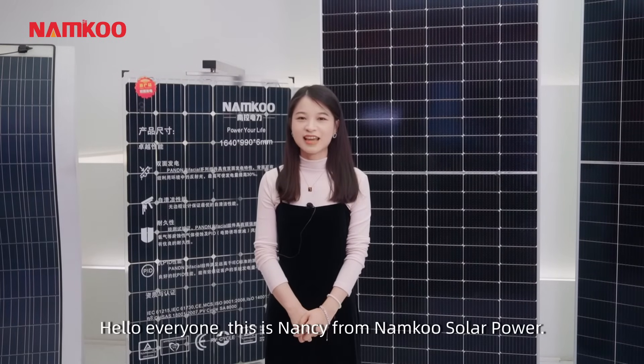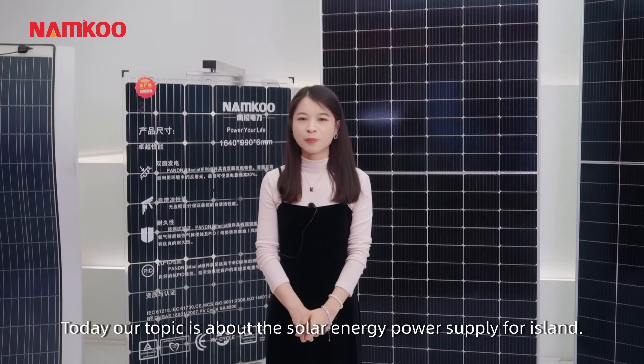Hello everyone, this is Nancy from Nankong Solar Power. Today our topic is about the solar energy power supply for islands.